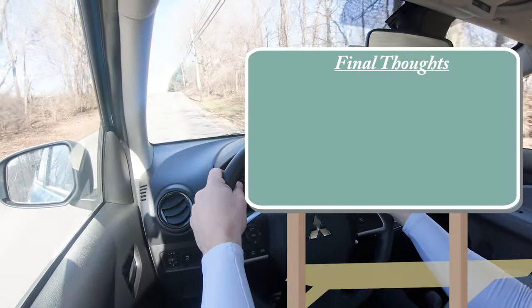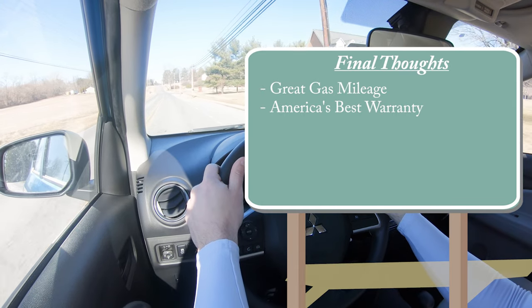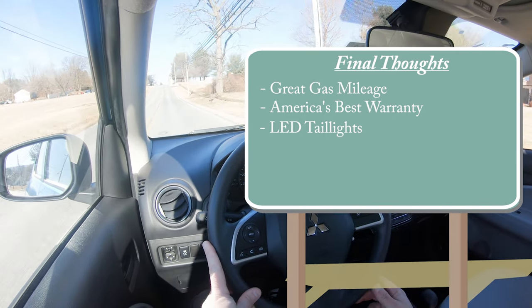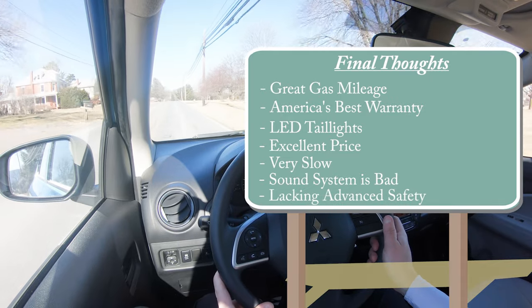Final thoughts: great gas mileage at up to 40 MPG, America's best warranty — doubled at Younger Mitsubishi in Hagerstown — LED taillights standard at this price point, and excellent value overall. Room for improvement: it's extremely slow, the sound system isn't great, and advanced safety features are limited standard. Let me know what you think of the Mirage G4 in the comments. Thanks for watching — subscribe and hit the bell for more new car reviews. Stay gold.